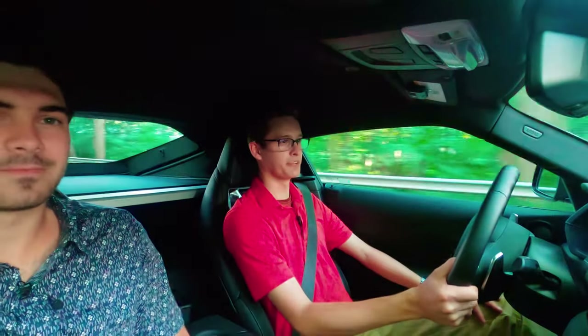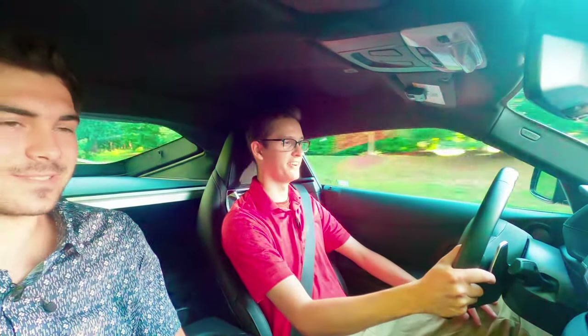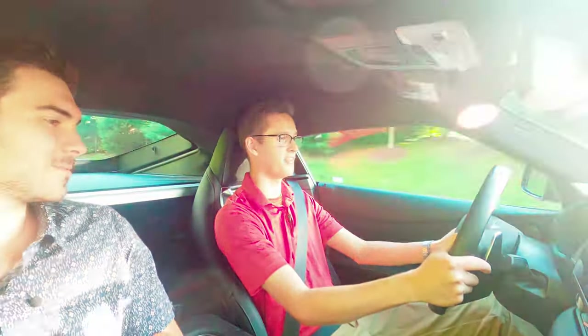You're going to go get your morning coffee and donuts, or you're going to the grocery store — it's an event. People look at the car. They love the car.